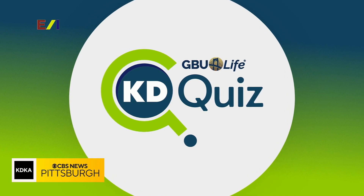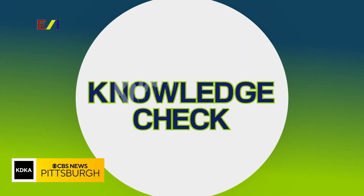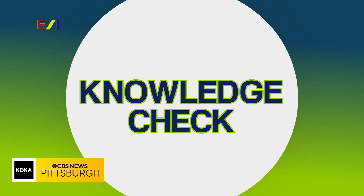Welcome back to Katie Quiz, brought to you by GBU Life. It is now time for the Katie Quiz knowledge check. In this round we have five general knowledge questions — they're all picture-based. We are going to award 20 points for correct answers, but 20 points will be deducted for incorrect answers or any passing.